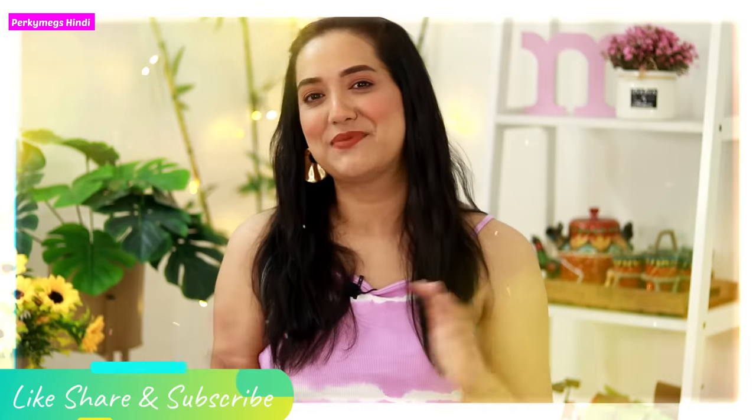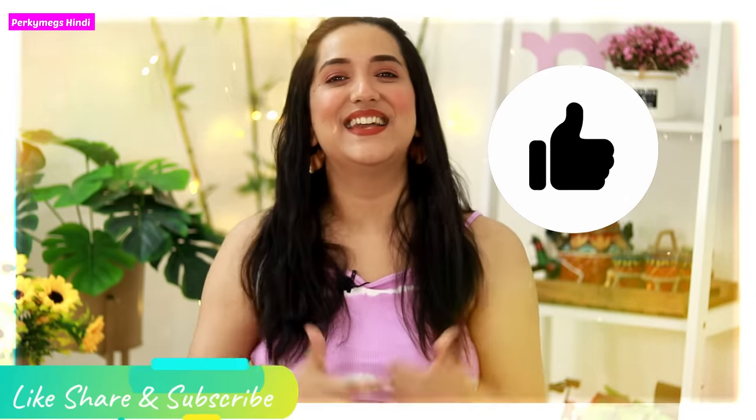So guys, these were your queries regarding saree shapewear and I hope your queries are answered. If you have any more queries, please ask in the comment section and I'll try to answer them. I hope you liked this video. Please subscribe, share this video with your friends and family, and give it a big thumbs up. If you have any fashion tips questions regarding Indian wear or Western wear, follow me on Instagram at PerkyMix. I will see you in the next video. Feel beautiful, be stylish. Bye bye.